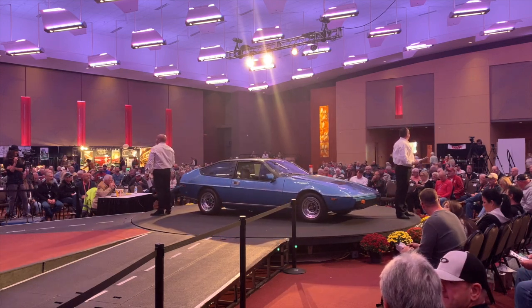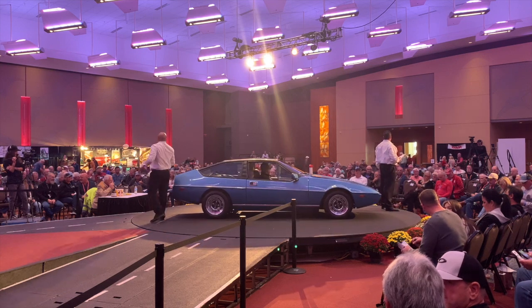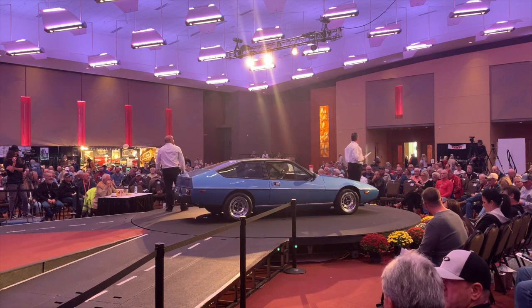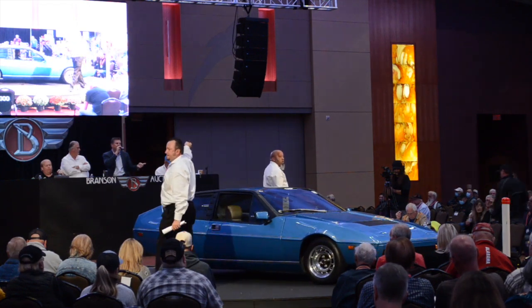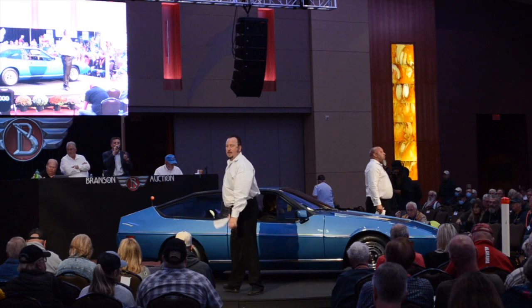Bidding continues to climb from $14,000 up through $15,000, $15,500, and then pushes toward $16,000. The auctioneer keeps pressing: gonna be 16, gonna be 17. Bidding reaches $17,000.